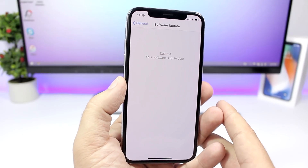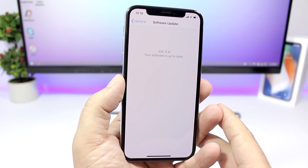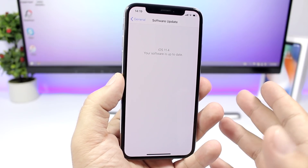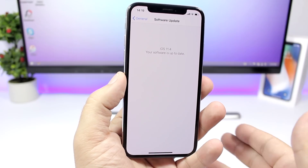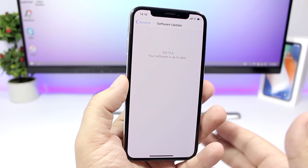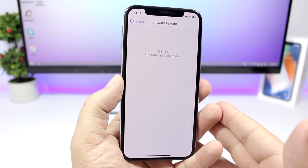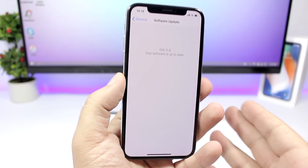Then Apple released iOS 11.4 beta 1 and it's bad — it's not good. I know it's a beta, but going from iOS 11.3 to iOS 11.4 beta 1, it's really terrible, and here's what I'm talking about.